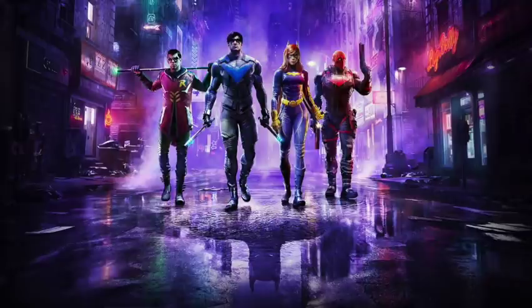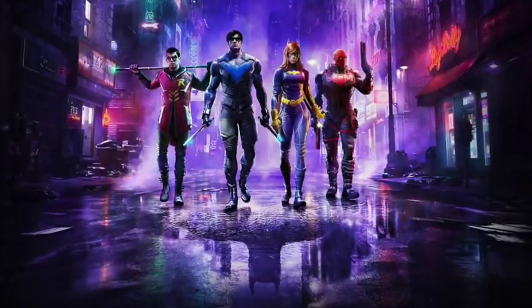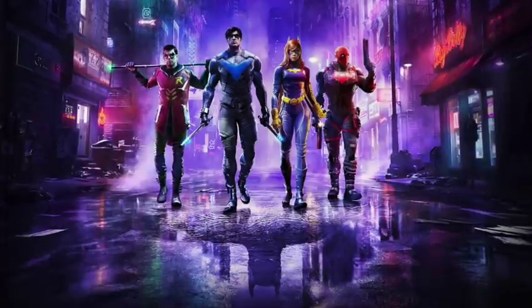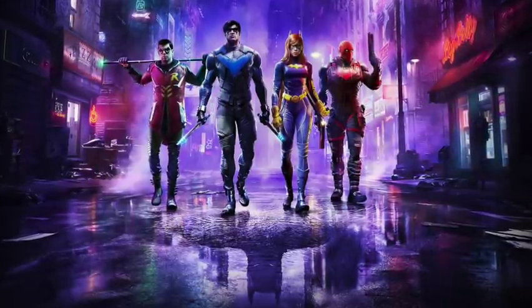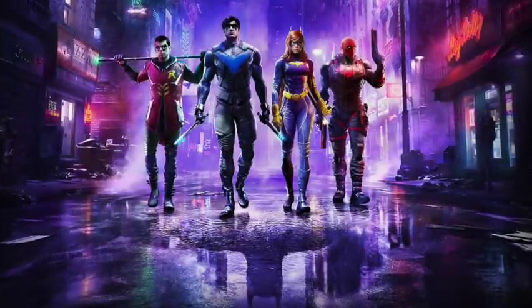Welcome back everyone. Toysha's here and I am back yet again to give you guys another news update. Thank you to McFarlane Toys — they sent over some of their brand new photos of their upcoming Gotham Knights DC Multiverse action figure line. This is of course a tie-in to the upcoming WB Games Montreal Gotham Knights video game, which is an RPG style game.